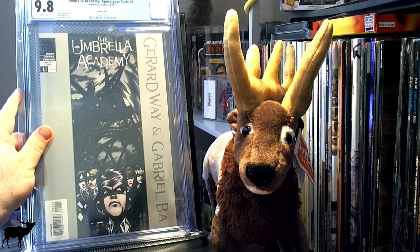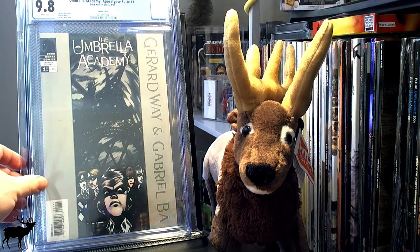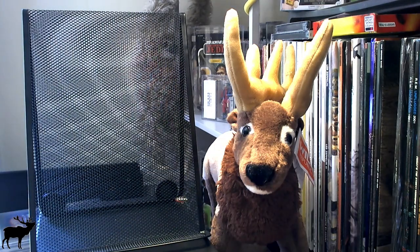I picked up the Umbrella Academy Apocalypse Suite No. 1, the variant cover — it's a 9.8. I picked this up mainly because Gerard Way actually did the cover, which is pretty interesting. He's an artist as well as the lead singer for My Chemical Romance, which I guess doesn't exist anymore.